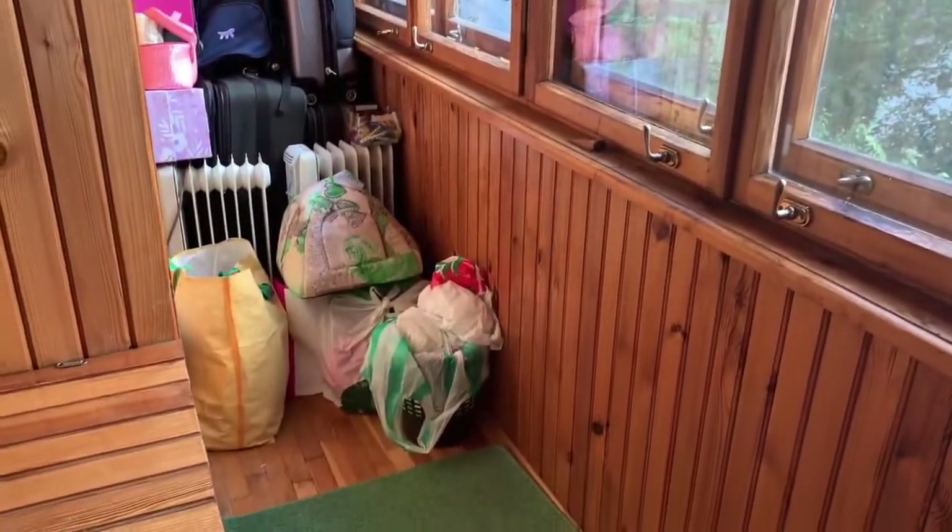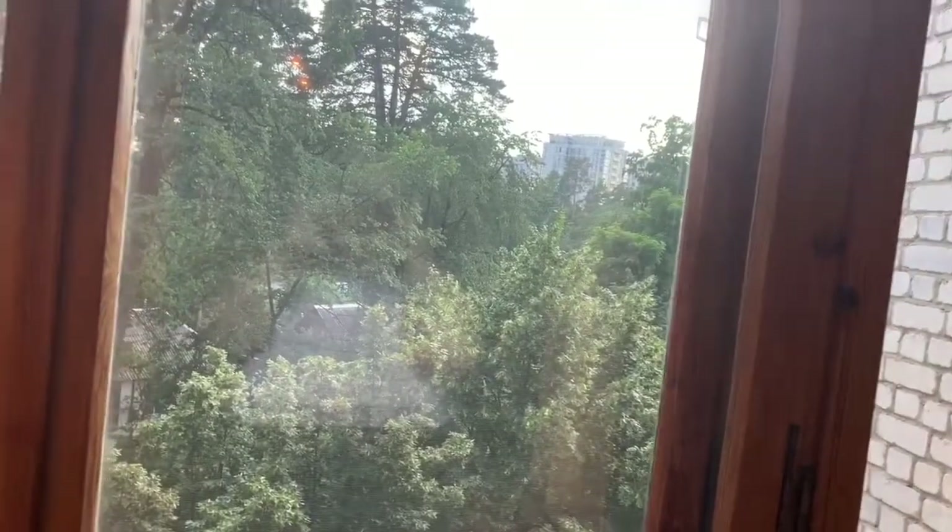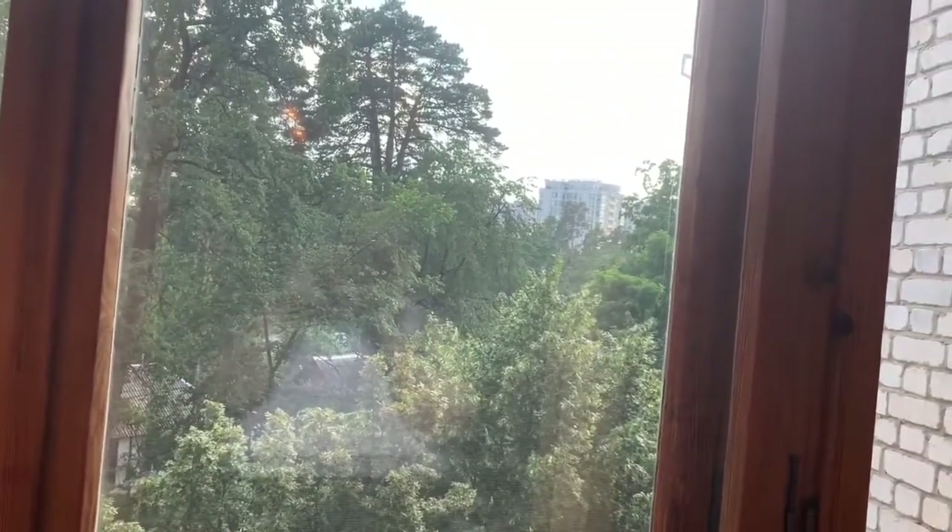Every apartment I've had has some sort of balcony — it's usually used for storage as you can see, but I can also look out. If I sat on this bench I couldn't really see outside, but if I sit up higher I can see outside. I can see down the street to the gate. This is my street — I love saying that, but I probably say it wrong.